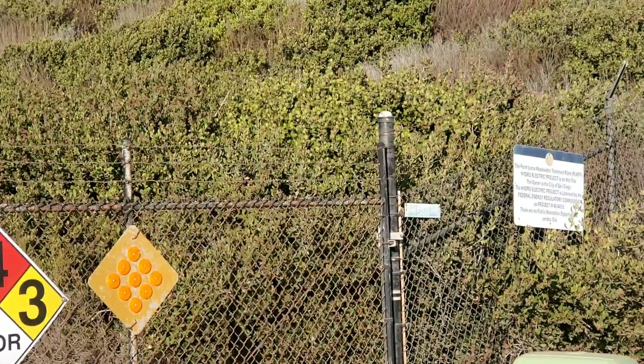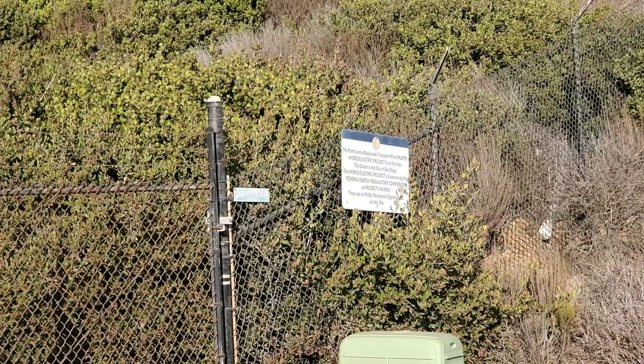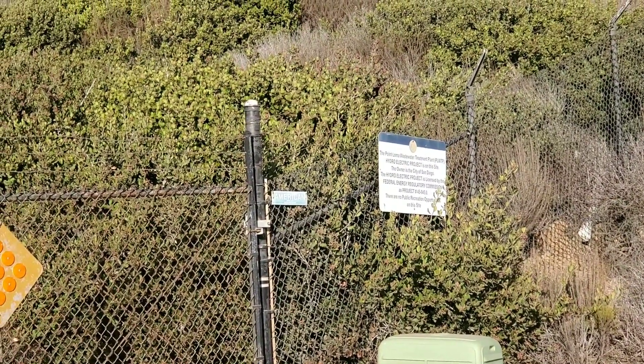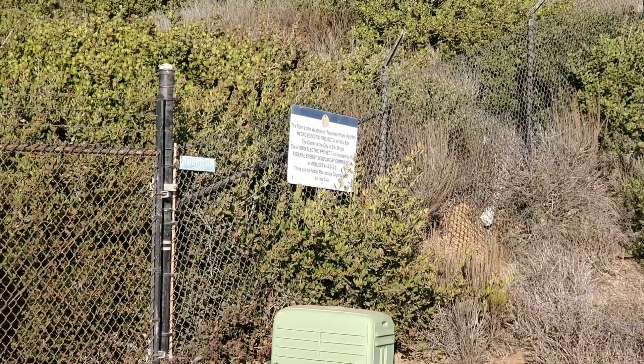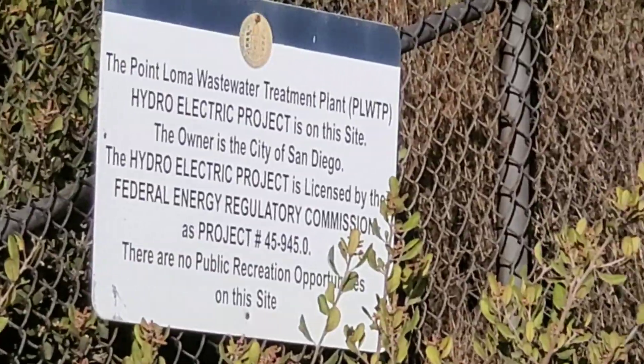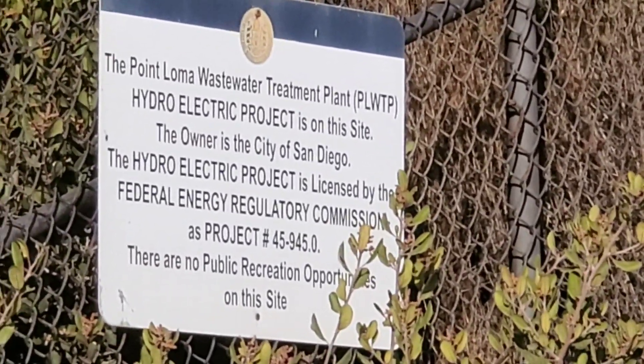By the way everyone, this is my friend Kitten. She found this stuff interesting and wanted to tag along today and see what first amendment auditing was about. This is her first exposure to any of this.